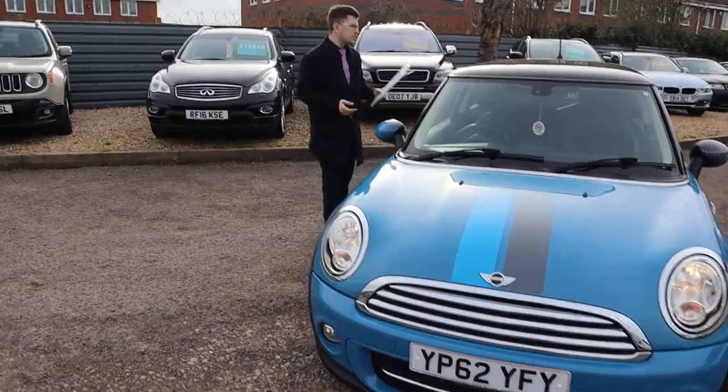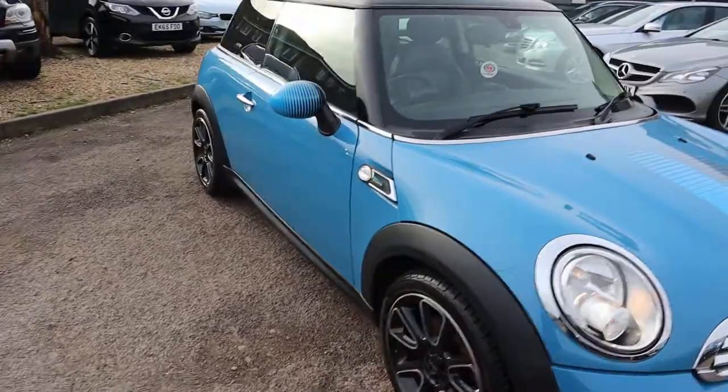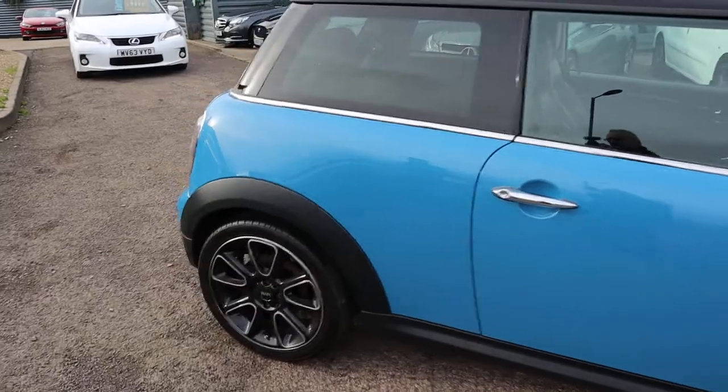Welcome to Country Car, my name's Tom. Brand new to stock is this stunning Mini Bayswater. I'm going to give you a walk around the car today, show you a few of the features and the general condition of it.